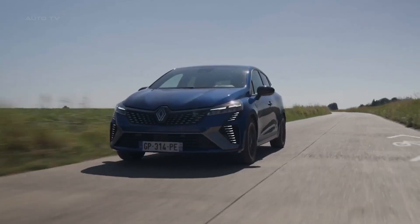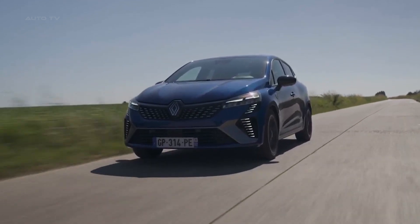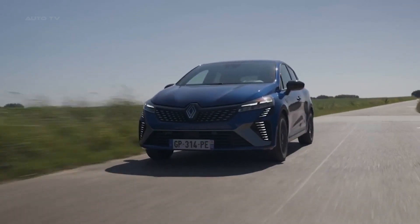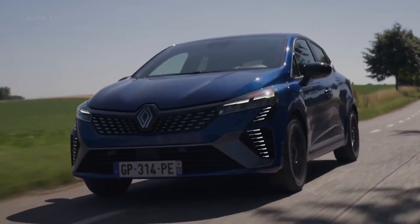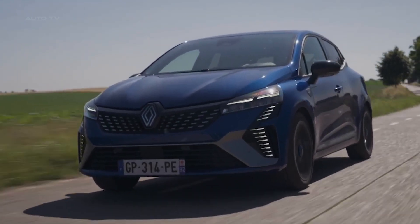The 2024 Renault Clio marks a new era for the French automaker's iconic city car. Since its inception in 1990, the Clio has established itself as a favorite in the market, with over 16 million units sold worldwide. The 2024 model epitomizes Renault's nouvelle vague, boasting a significant facelift and several advancements in technology.